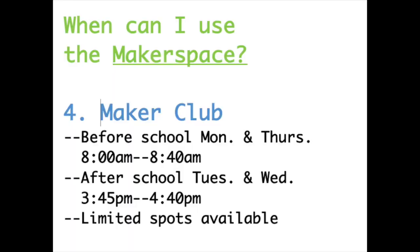We'd like to thank Chipotle at the Bellevue Promenade for partnering with Campus Middle School for the Chipotle Challenge. The fourth option is the most popular — this is the Maker Club. It's before school two days a week, Monday and Thursday from 8:00 to 8:40. After school two days a week, Tuesday and Wednesday from 3:45 to 4:40. There are limited spots available. This is the time where you can play, experiment, perform challenges, and earn badges.